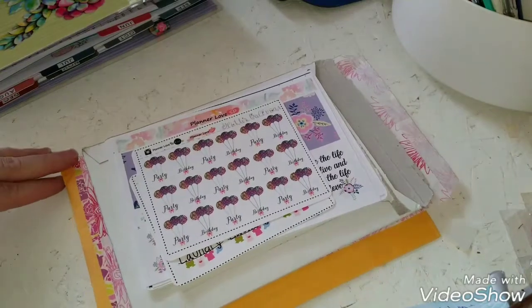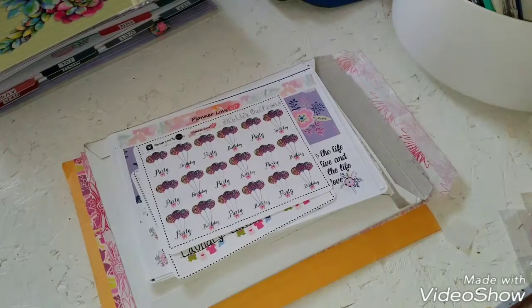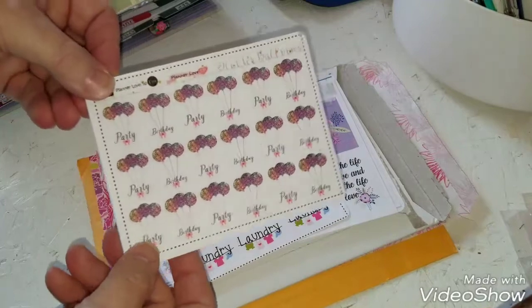Hi everyone, it's Sandy and I have a small haul for you. I did some shopping in that last Planner Society sale that was going on on Etsy and I bought from a couple new shops. I can't remember how many I shopped from but I just got a little from here and there, and I don't want to wait for all of them since they'll be coming at different times because I want to use my stuff.